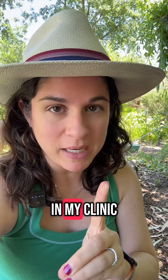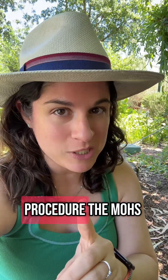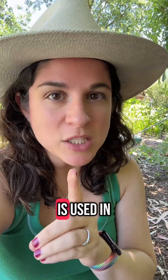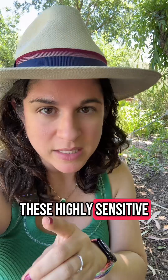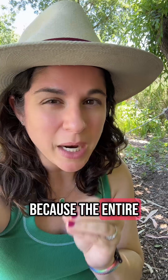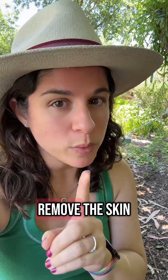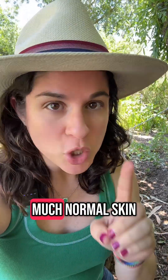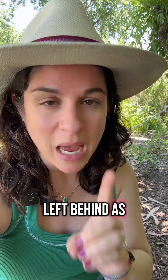I remove skin cancers from people every week in my clinic using the Mohs procedure. The Mohs procedure, which is named after a person, is used in highly sensitive areas like the nose, the ears, the lips, because the entire purpose is to remove the skin cancer entirely while keeping as much normal skin left behind as absolutely possible.